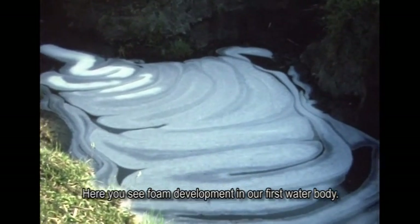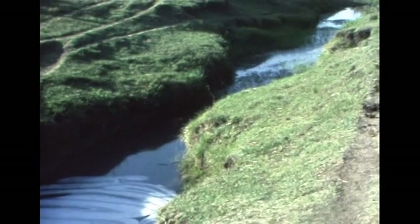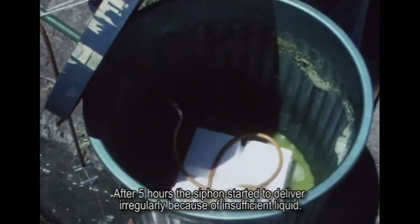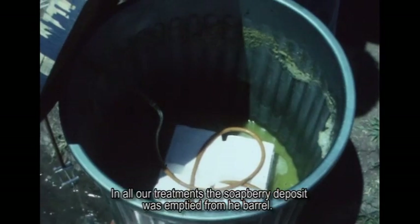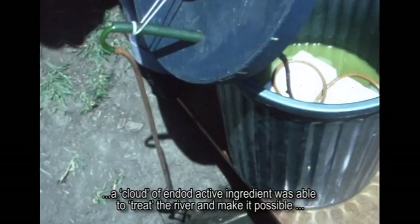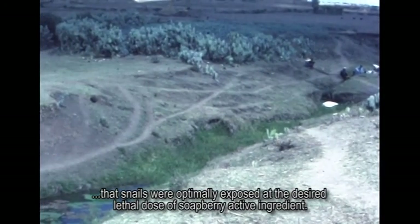Here you see foam development in our first water body. After five hours, the siphon started to deliver irregularly because of insufficient liquid. In all our treatments, the soap berry deposit was emptied from the barrel. In this way, it was achieved that during a period of between five and six hours, a cloud of Endot active ingredient was able to treat the river and ensure that snails were optimally exposed at the desired lethal dose of soap berry active ingredient.